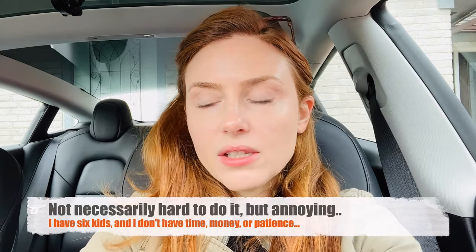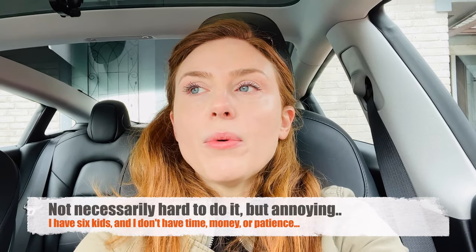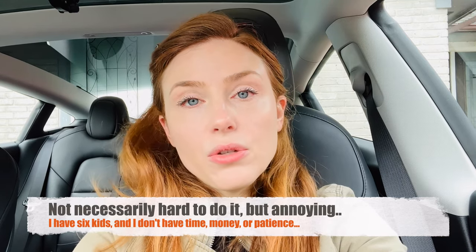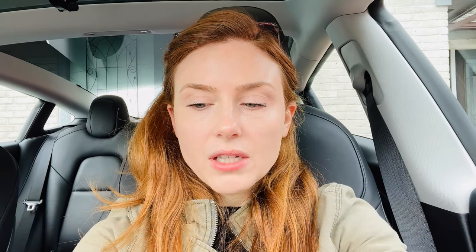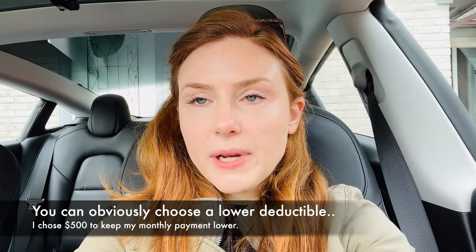I just recently got my windshield replaced on my Tesla Model 3 by SafeLite. I did not take it to the Tesla Service Center because it was just too complicated to work with Progressive Insurance and go through the Tesla Service Center. So I went through SafeLite and had no issues at all. I basically just paid my insurance deductible of $500 comprehensive through Progressive Auto Insurance, so it cost me $499 to get my windshield replaced.